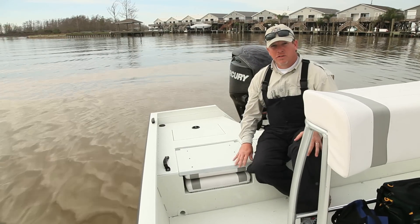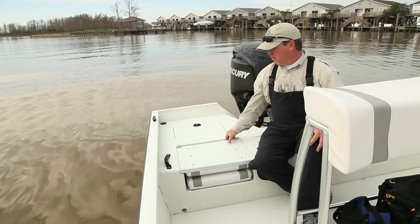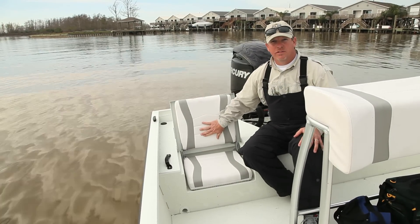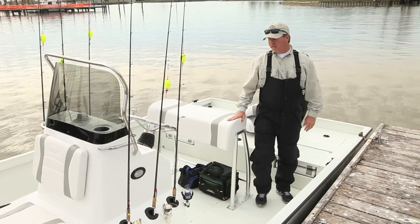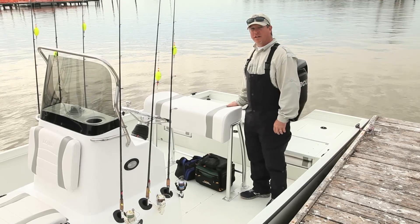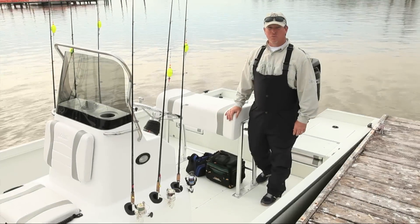Another added feature of this boat is the rear flip-up seat that acts as a fishing deck, has storage underneath, and a nice padded cushion seat for passengers. One of the features we really noticed while fishing is the rear leaning post. It's been moved forward from the rear deck, so you have plenty of room behind it, and also room for a 60-quart cooler.